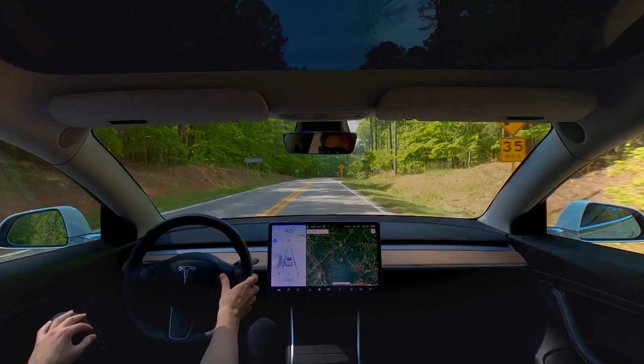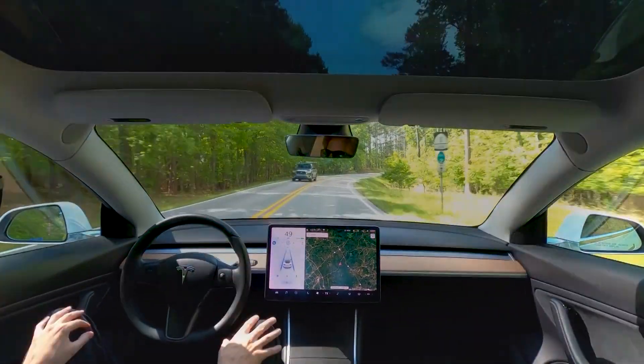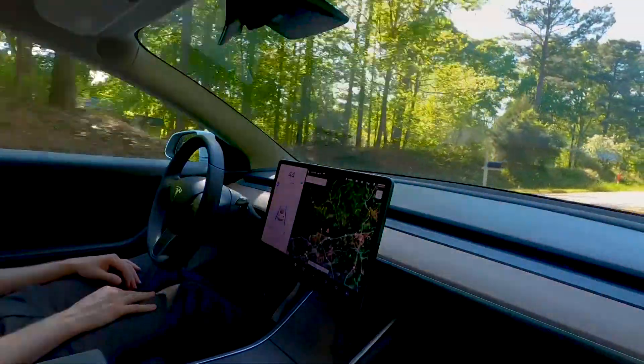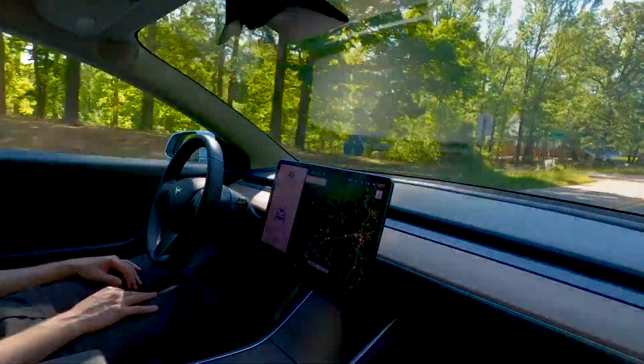Carmine Kupani, an owner of an auto shop that focuses on imports and Teslas, challenged the campaign's claim with the help of his 11-year-old son. Kupani recorded himself driving a 2022 Tesla Model S Plaid and said he used the non-beta version of Autopilot. Kupani approached his son, who was standing in the middle of the road at approximately 35 miles per hour. The car decelerates and comes to a complete stop, and Kupani said he did not need to use his feet to brake.